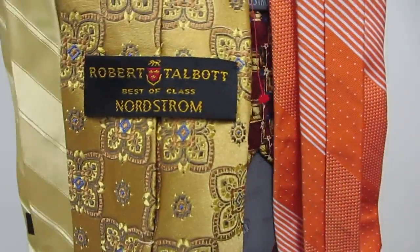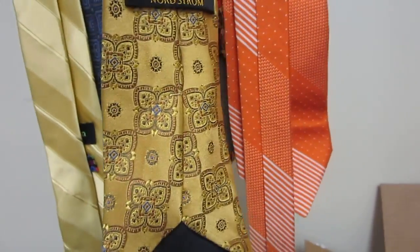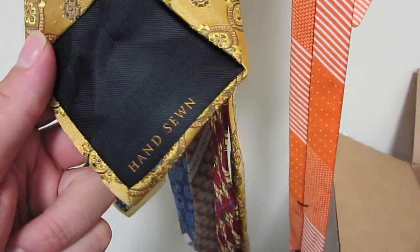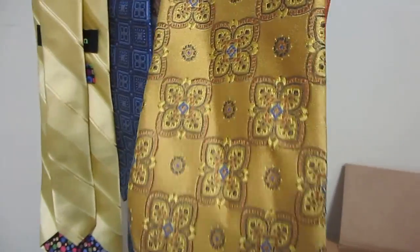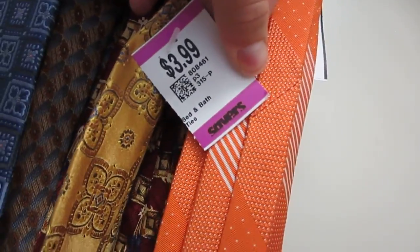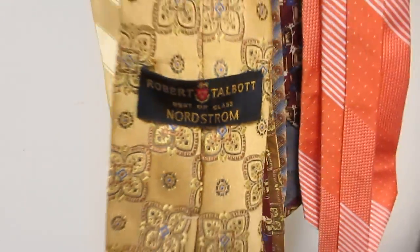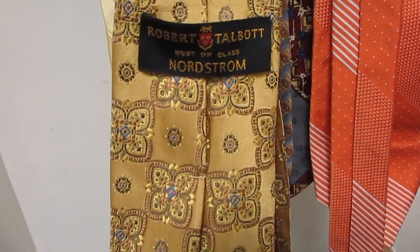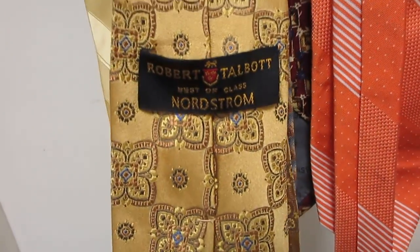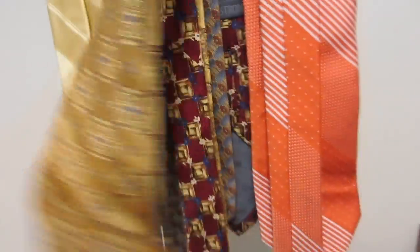Here's another Robert Talbot Best of Class. This one kind of pops out more — the color's brighter, it's a little more vibrant, hand-sewn down at the bottom. I think this will probably do a little better. Check out the design, it just looks awesome. I paid $3.99 from Savers — not sure if I had a 30% off coupon. But again, $20 or $30, this may be $30 to $35. You never really know, but awesome item right there.